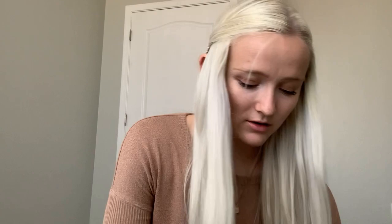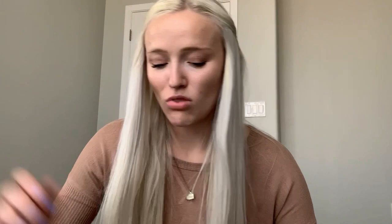Okay, picking another one. Oh my gosh — another dude with a gun. The Dawn of Fury. 'If you like Louis L'Amour, you'll love Ralph Compton.' I've never read Louis L'Amour, though I did like Larry McMurtry. So another revenge story, but it does have a Civil War element which is cool. It's rated 4.10 with 429 ratings — that's a little better. This one goes in the maybe pile.